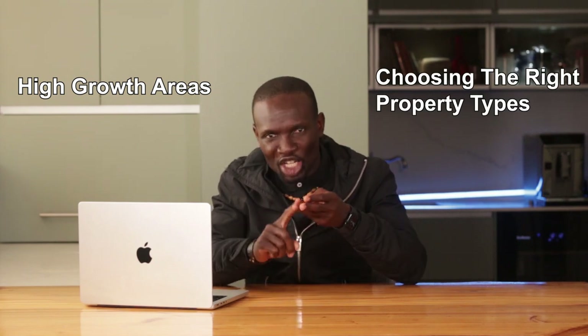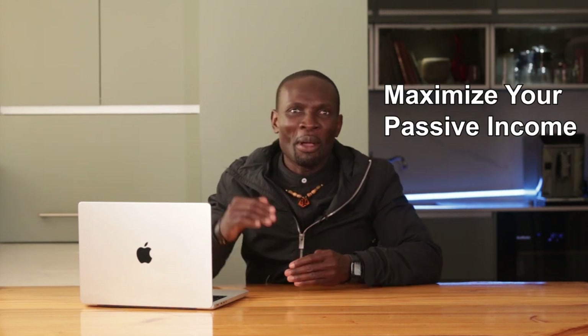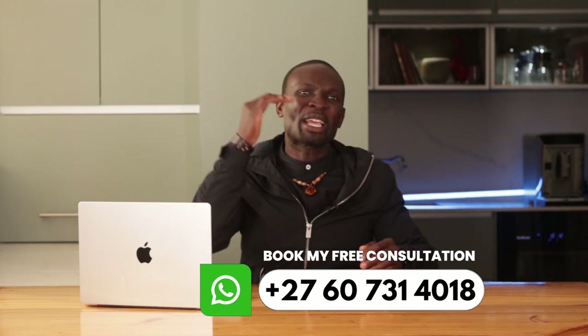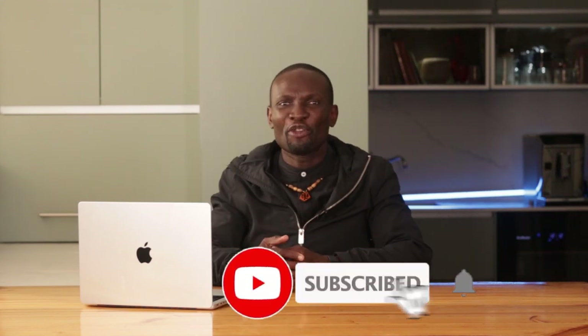In conclusion, finding profitable investment properties in South Africa requires a strategic approach through research and an understanding of market dynamics. By focusing on high-growth areas, choosing the right property types, securing favorable financing, and navigating legal considerations, you can maximize your returns and build a robust property portfolio. If you enjoyed this video, you may also like another one I've linked here on how to maximize your passive income with rentals. Make sure to like and subscribe if you haven't already. See you in the next video.